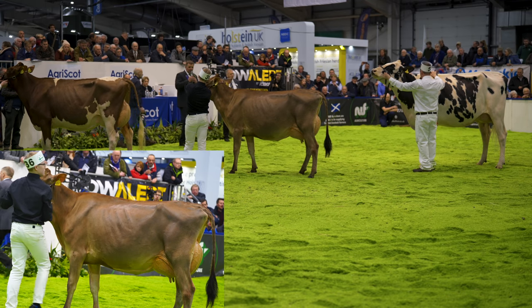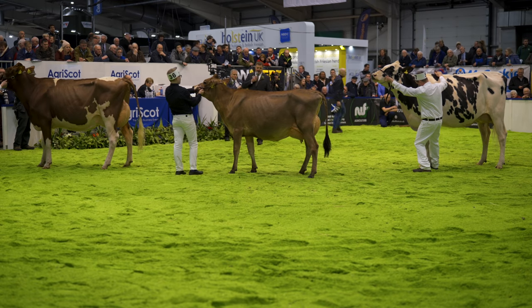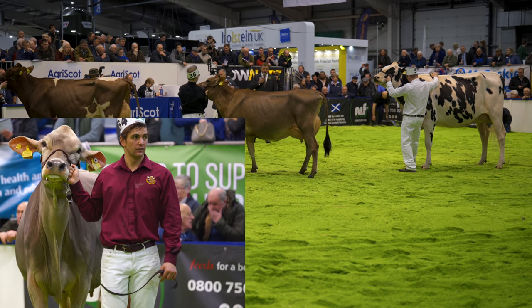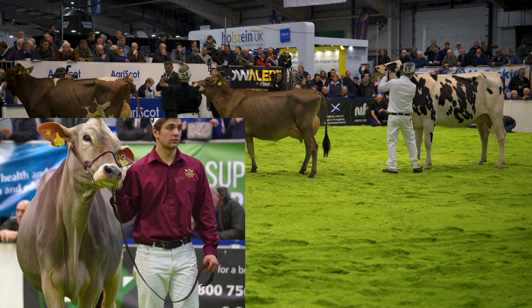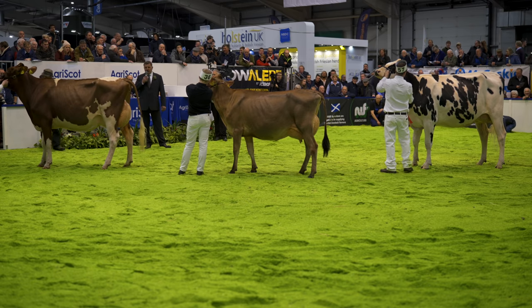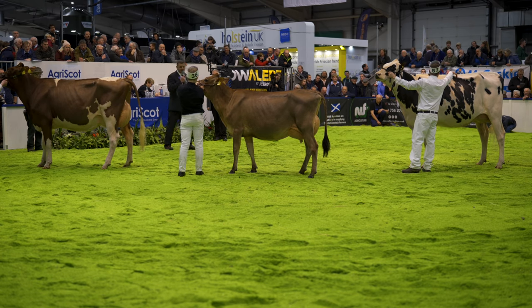Well ladies and gentlemen, here we come to the Super Heifer time. I hope in front of me you see the type of heifer I like — the type of heifers I would take to make great show cows for the future. Starting with the Red and White heifer — a tremendous dairy heifer this, she just gets better and better as the day goes on, with great dairy quality carrying the milk high and wide.